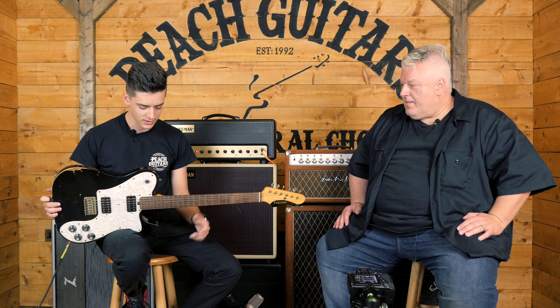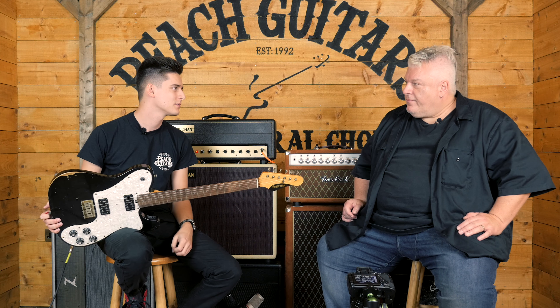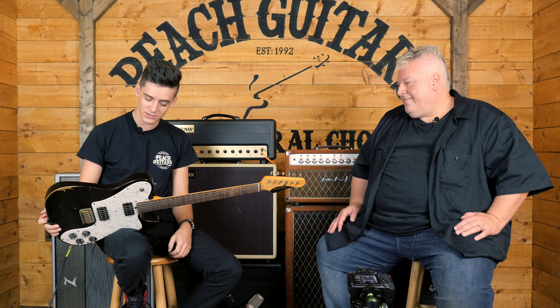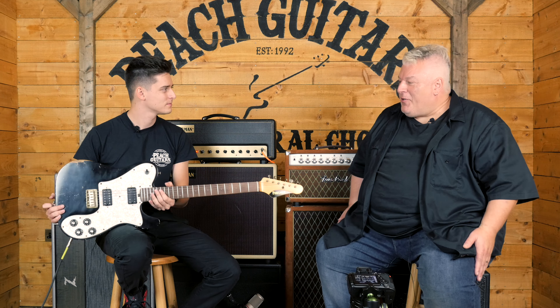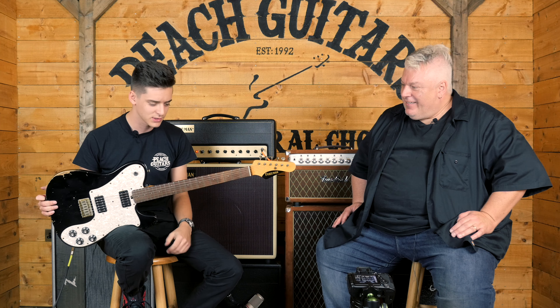Just to touch on the guitars really quickly — we've done some demos on these already — but there's nothing else really like this in that it's got all the modern playability, sounds absolutely massive, but it feels and looks like a classic guitar, which is still quite unique. Hopefully we accomplished it. And I'm a Tele guy, so that's why I grabbed this one just to do this little demo, but they're all fantastic instruments.